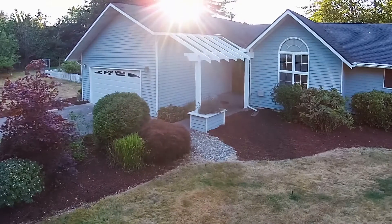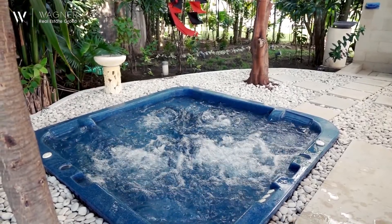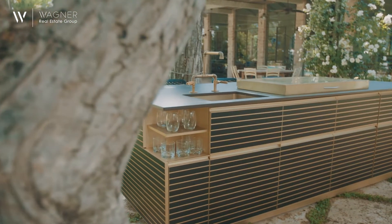Remember when I talked earlier about relaxing at the end of the day or entertaining friends? Indoor-outdoor living is a highly desirable enhancement that does not have to break the bank. New landscaping, a hot tub, or a full outdoor kitchen are among the best improvements you can consider.